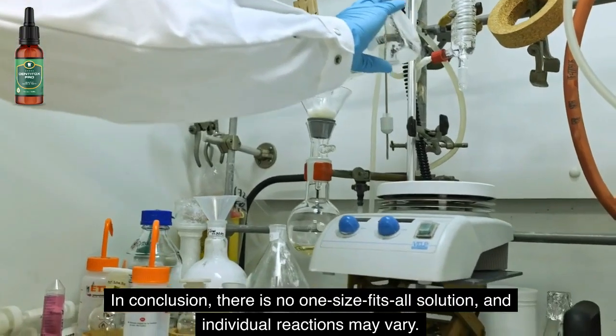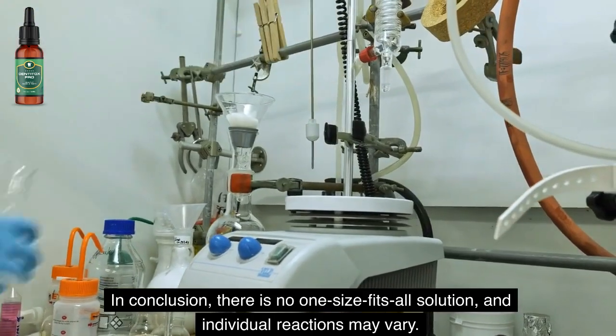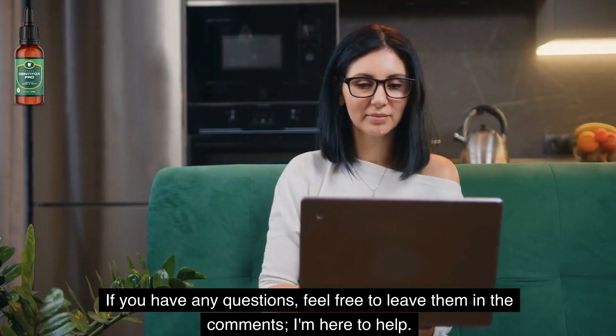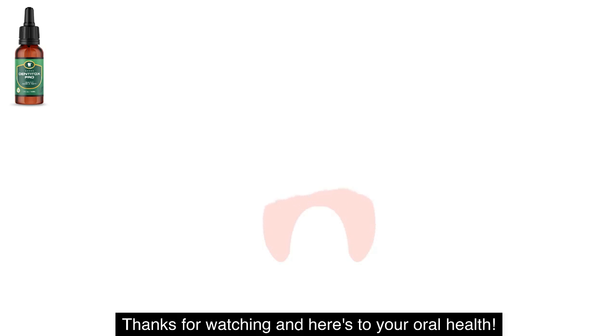In conclusion, there is no one-size-fits-all solution, and individual reactions may vary. To secure your exclusive discount on Denti Tox Pro, click on the link in the video description below. If you have any questions, feel free to leave them in the comments. I'm here to help. Thanks for watching, and here's to your oral health.